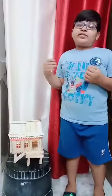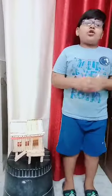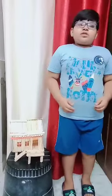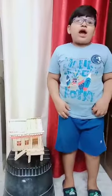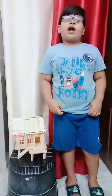I have made this house with the help of ice cream sticks and a glue gun. Stilts are poles or pillars used to allow a building to stand at a distance above the ground.